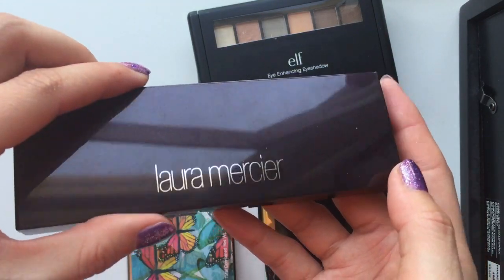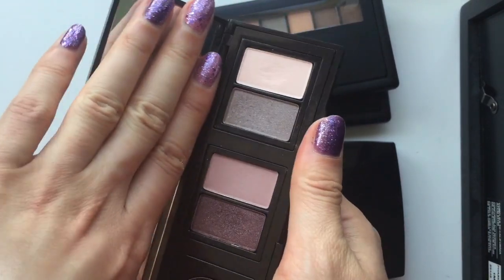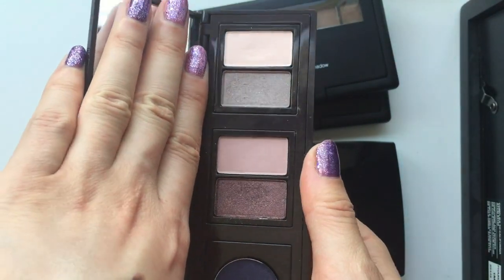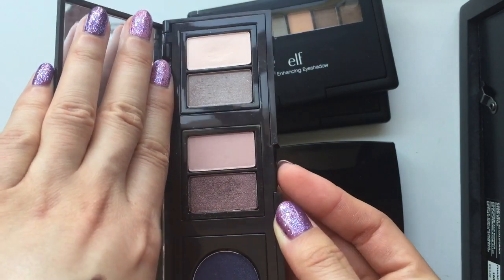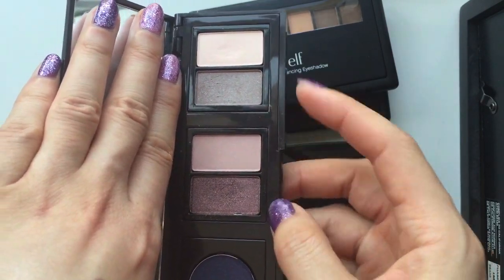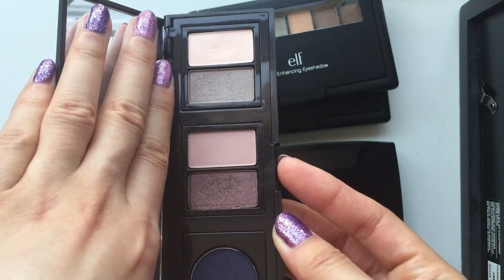Then we have this Laura Mercier quad or palette. It has four eyeshadow shades and I love those four shades. You can actually take them out if you want to switch out those products or maybe buy the refill pans.